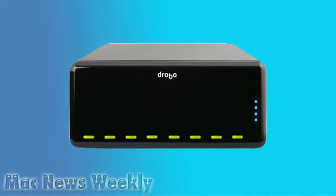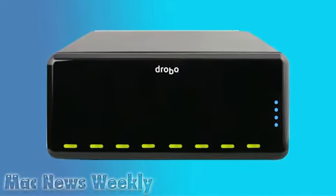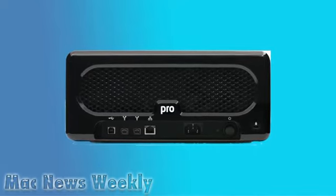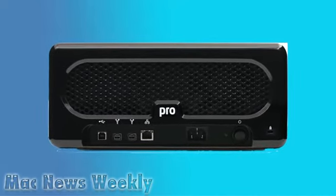Drobo, everyone's favorite storage robot, is out with a new version aimed at small businesses. The Drobo Pro can hold up to eight drives and theoretically have unlimited capacity, all with the redundant storage we're used to. On the back, the Drobo Pro sports an iSCSI, Firewire 800, and USB 2.0 ports. Another great feature for IT pros is the option to rack-mount it, though you'll need some extra accessories and three rack spaces.